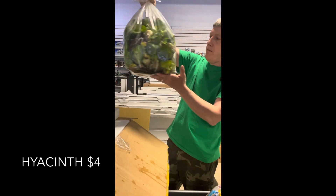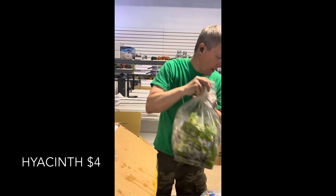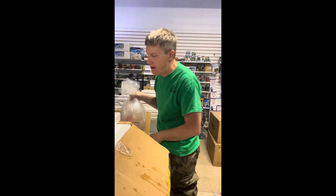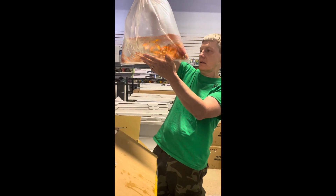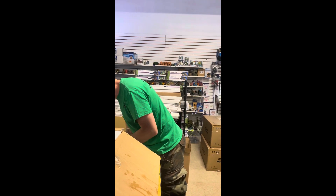Pond plants — we have water hyacinths, a big bag of them. Here are the ponds: if you haven't been by to see the ponds, we've got them outside now. Here are our feeder comets — a lot of those have been going out as pond fish as well.